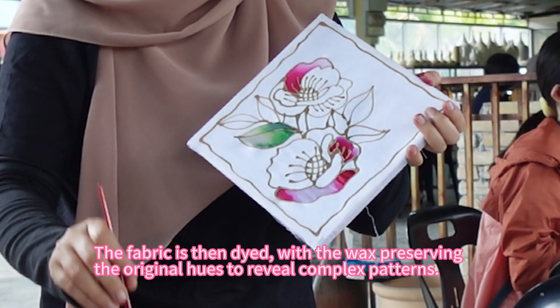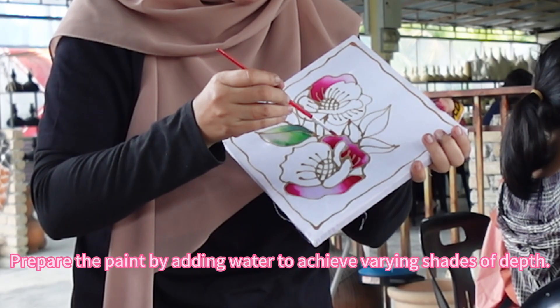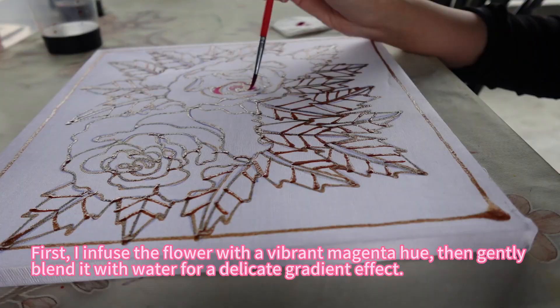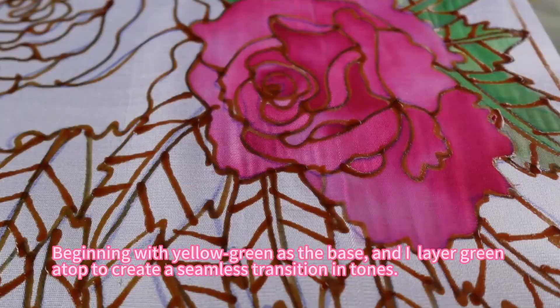Prepare the paint by adding water to achieve varying shades of depth. First, I infuse the flower with a vibrant magenta hue, then gently blend it with water for a delicate gradient effect.